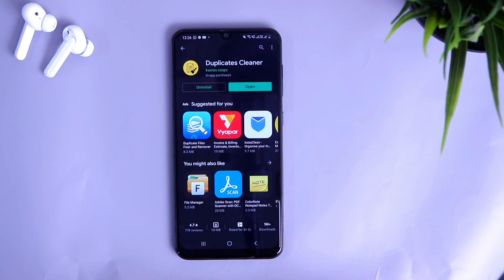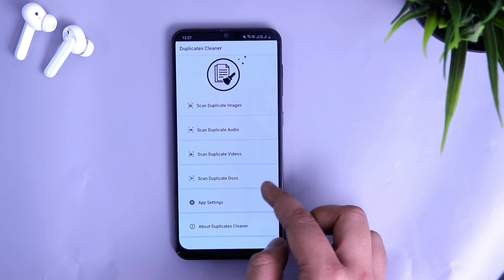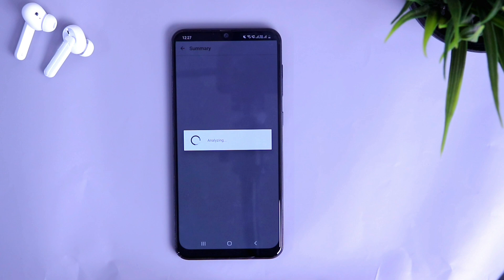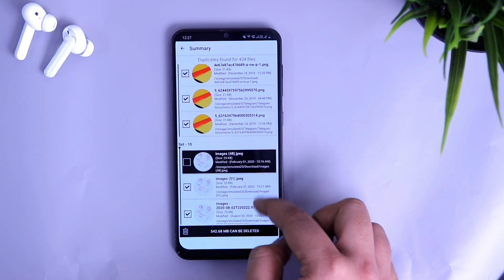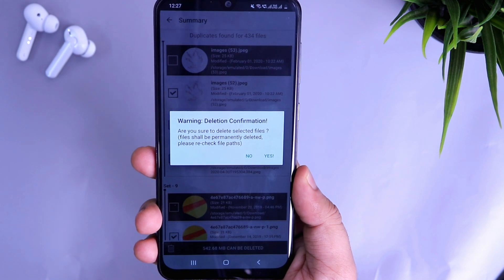Finally we have Duplicates Cleaner. As the name suggests, this app helps you clean all the duplicate files on your smartphone. If you're looking for a way to increase your internal storage, this app is perfect for you. Install it and it will scan all the files on your Android device — photos, videos, documents, and more. Once the scanning is done, it will show you all the duplicate files taking up your device storage, and you can easily clean them all and increase your phone space with just one click.